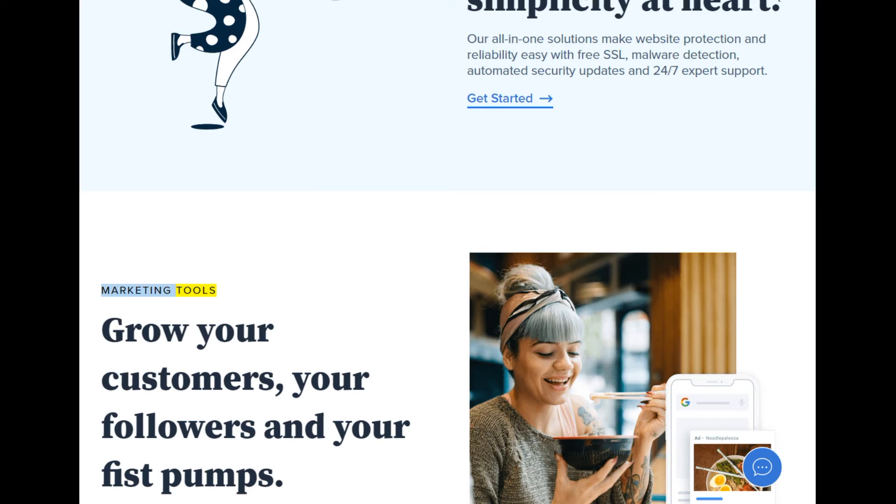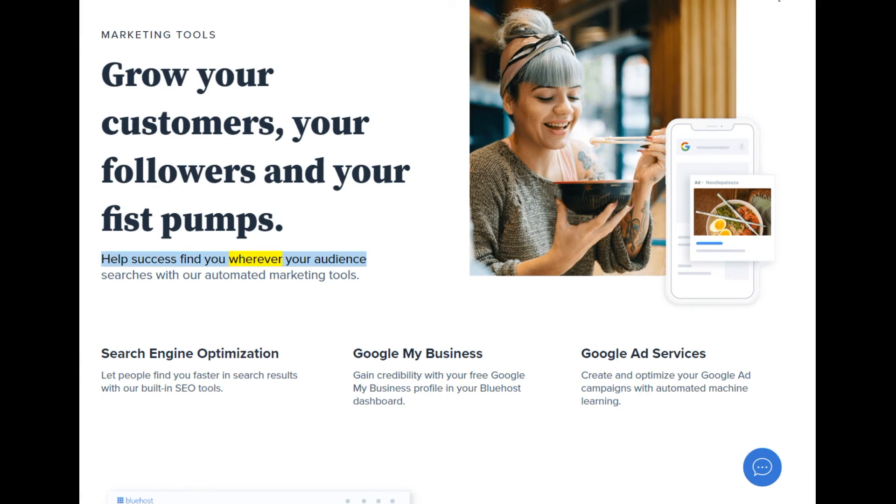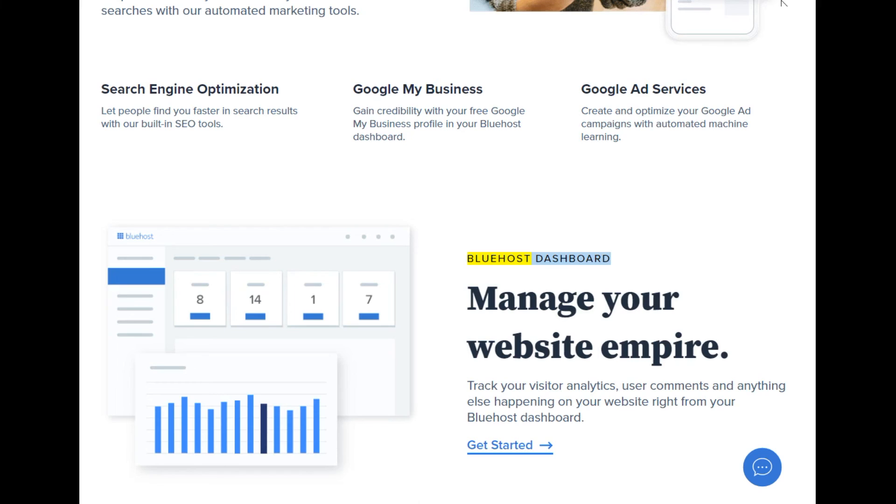Marketing tools: grow your customers, your followers, and your fist pumps. Help success find you wherever your audience searches with our automated marketing tools. Search engine optimization: let people find you faster in search results with our built-in SEO tools. Google My Business: gain credibility with your free Google My Business profile in your Bluehost dashboard. Google Ad Services: create and optimize your Google Ad campaigns with automated machine learning. Bluehost dashboard: manage your website empire — track your visitor analytics, user comments, and anything else happening on your website right from your Bluehost dashboard.